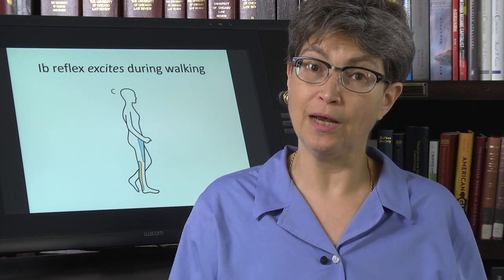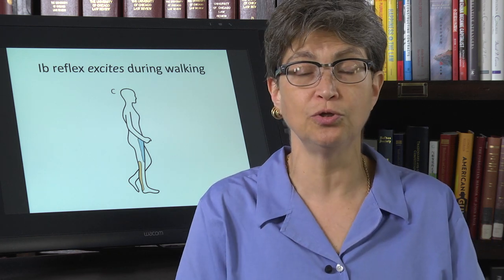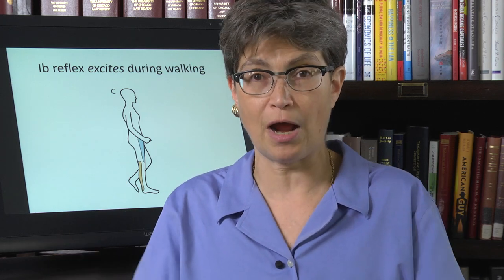We're now going to move on. In the next series of videos, we're going to look at descending tracts.